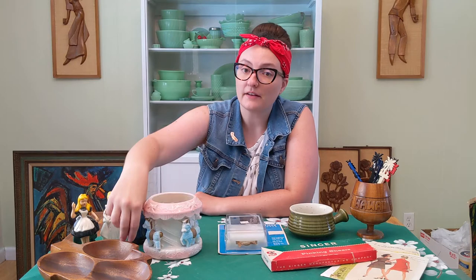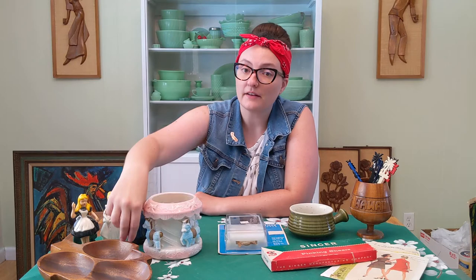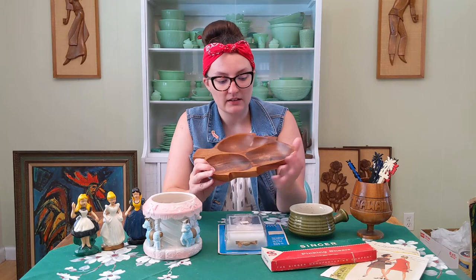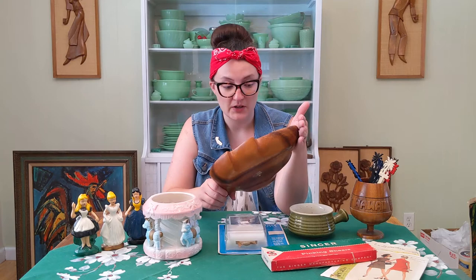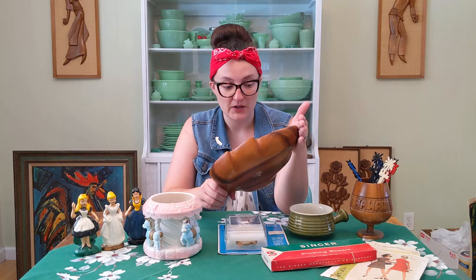Well, it seems I can't go anywhere anymore without finding a wooden bowl. This leaf shape with the divided sections is very similar to one that I picked up recently at a different estate sale. It does have the Made in Philippines sticker on the back, but it is coming off. It is in very good condition. No wooden fruit this time though — just the bowl.